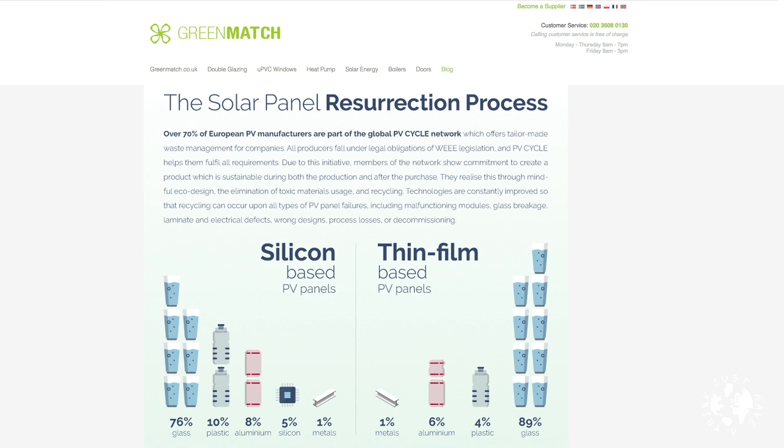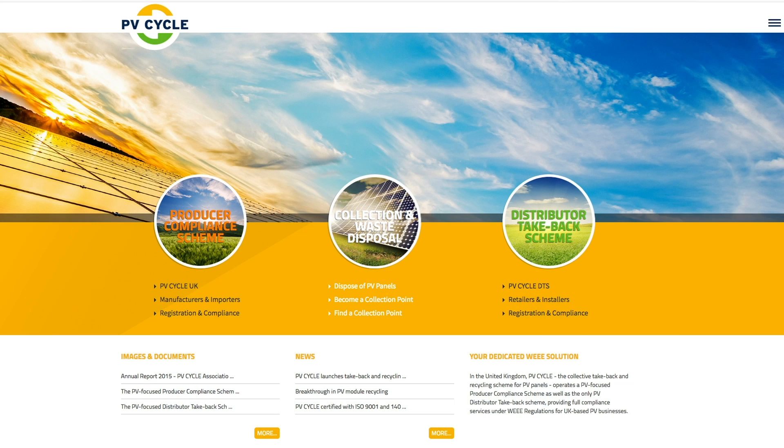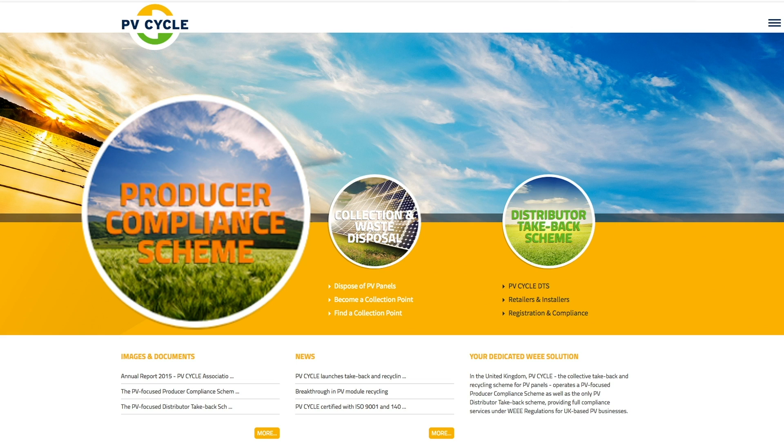So how's the industry been responding? Well, the answer depends on which part of the world you're looking at. Here in Europe there are strong regulations around the disposal of waste electrical and hazardous substances, and the recycling of solar panels and wind turbines is already very high on the agenda of manufacturers and policy makers. According to the organization Green Match, over 70% of the European PV manufacturers are part of the PV Cycle network. Members of the network show commitment to create a product which is sustainable both during production and after purchase, through mindful eco design, the elimination of toxic materials usage, and through recycling.